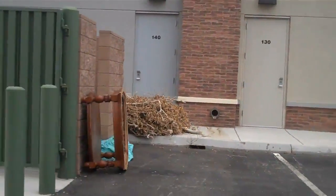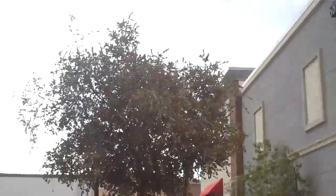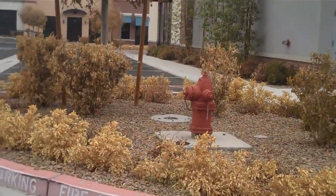Somebody dumped a table off a landscaping job as well. You can see there the trees and bushes are just about dead.